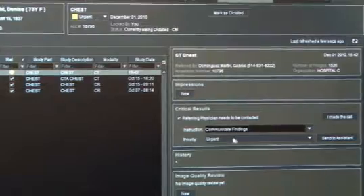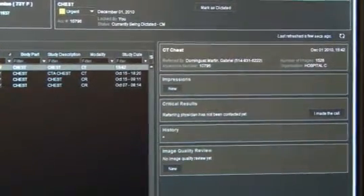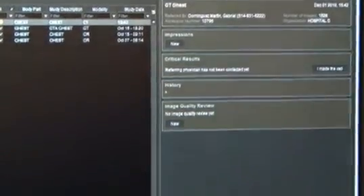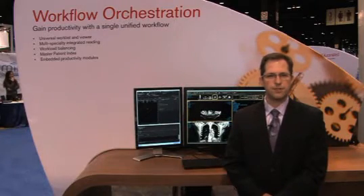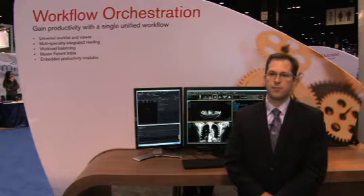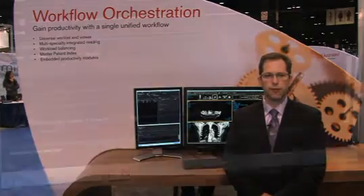You can basically notify that the referring physician needs to be contacted. Down below, we have the multi-method reporting where the voice recognition — the iModal voice recognition system — plugs in. New this show is our multi-method reporting module. This allows a radiologist to use a combination of voice recognition, templates, and dictation transcription services, depending on what's best or most appropriate for that particular report.